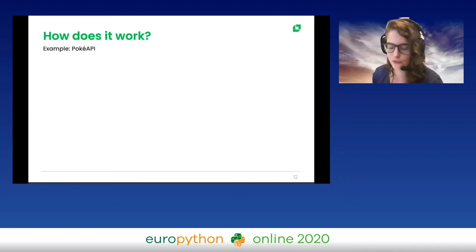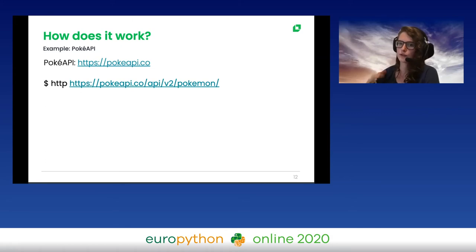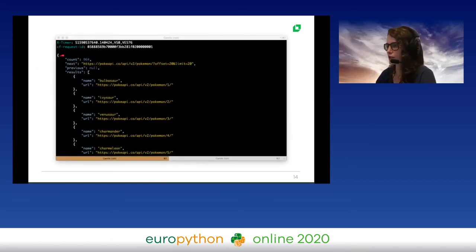Let's take an example using the Pokemon API. You can access it with this URL. I'm making an HTTP request to the endpoint slash V2 slash Pokemon. Running this in the terminal gives us headers and then the response itself: 964 Pokemons, pagination URLs, and a list of results — the first being Bulbasaur with a URL to access its details, then Ivysaur, Venusaur, and so on. This is just to make you comfortable with the API.